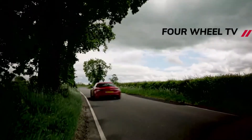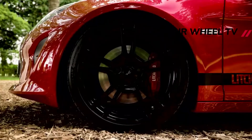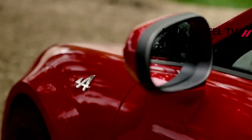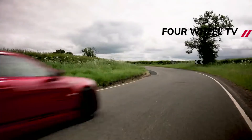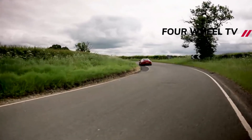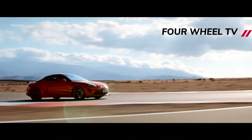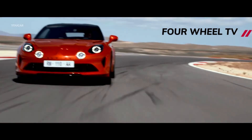New for 2022 is the mid-spec A110 GT, pitched as a more touring-focused variant, with front and rear parking sensors, leather-trimmed comfort seats with blue stitching, 18-inch diamond-cut wheels with 205/40 front and 235/40 rear tires, and the same Alpine chassis as the base car. The GT's higher engine output cuts the zero to 100 km/h time to 4.2 seconds, backed by a sports exhaust system and an upgraded Brembo braking system with blue calipers and 320mm discs.